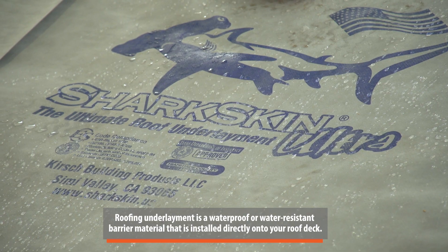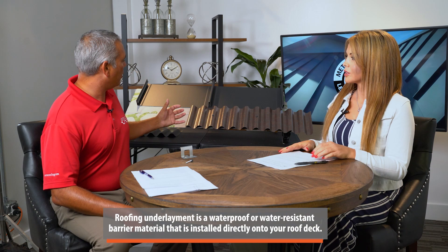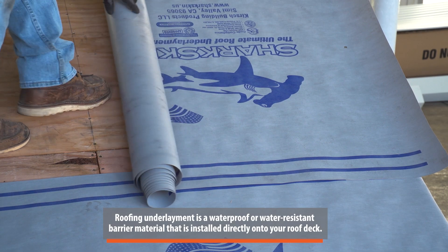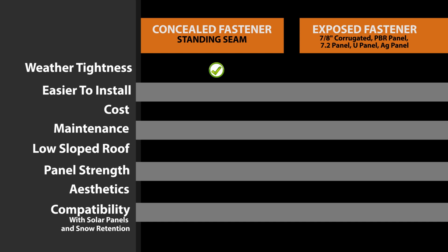The harsher the climate, the greater the reason to use a standing seam panel. That said, if you're going to use an exposed fastener panel, use a high-quality underlayment — like shark skin, or a nice synthetic underlayment. The underlayment is critical with both panels, but even more so with corrugated, because if you get a little water coming through those screw holes, it's an extra layer of protection. When it comes to weather tightness, standing seam is the clear winner.